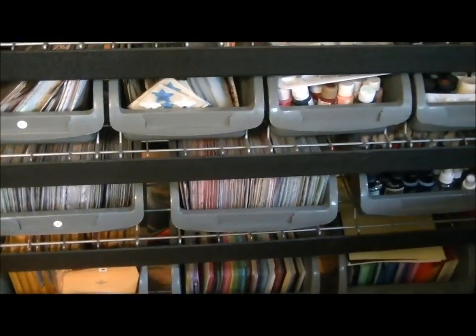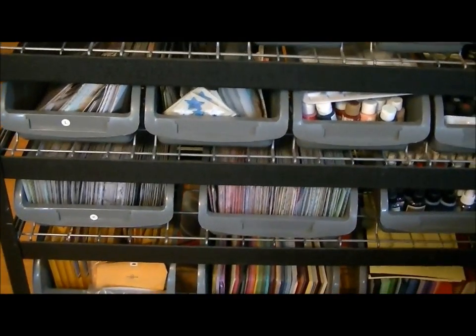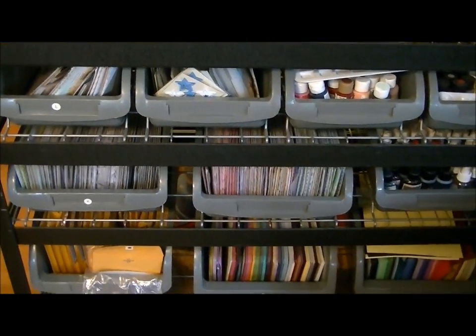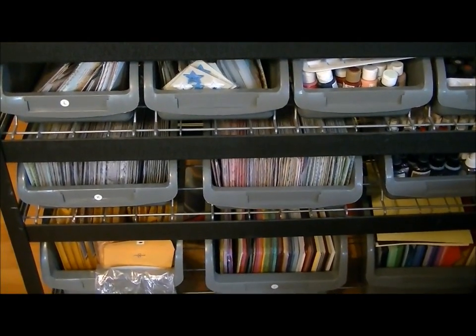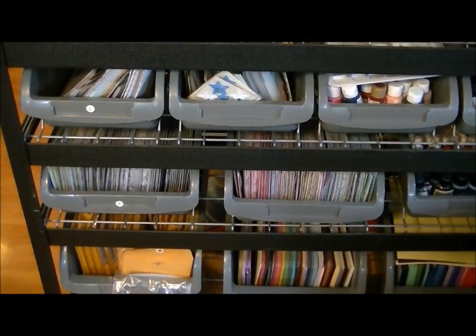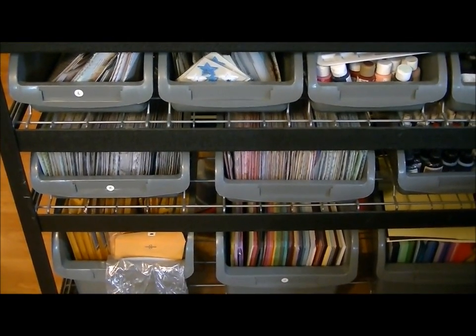Leave me a comment letting me know how many packs of thickers you have, and then I'm gonna pick a number between 1 and 139, and whoever gets closest to the number without going over will win all the extra thickers that I have.